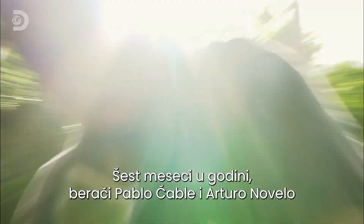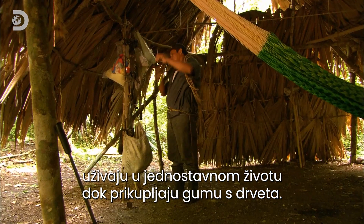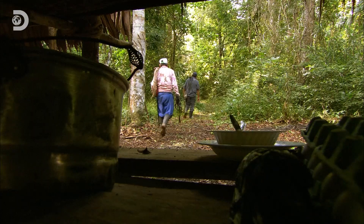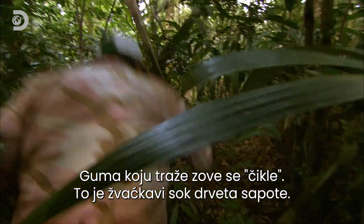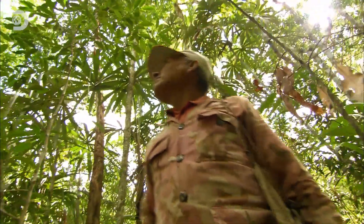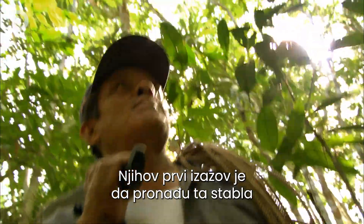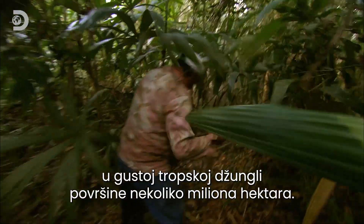For six months of the year, pickers like Pablo Chable and Arturo Novello enjoy a simple life harvesting the trees. The gum they seek is called chicle — the chewable sap of the sapodilla tree. Their first challenge is to find the trees in a million hectares of dense tropical jungle.